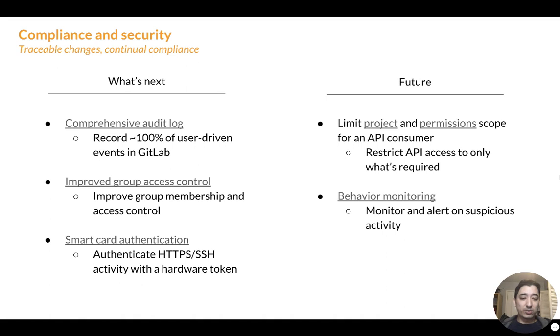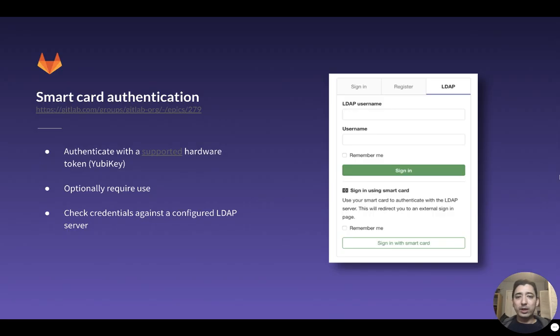We're also working on smart card authentication — supporting hardware tokens within GitLab. Being able to authenticate with something like a YubiKey is something we've heard lots of requests for and we're excited to continue iterating on. Looking ahead, we also want to limit project and permission scope for API consumers to only what's needed. Personal access tokens currently require overly permissive scoping, and we want to make it so that when you grant access to external parties to consume the GitLab API, you're only granting them exactly the access needed.